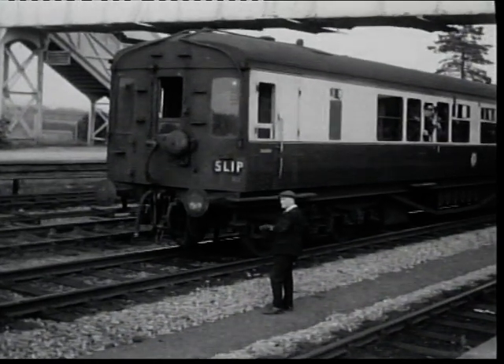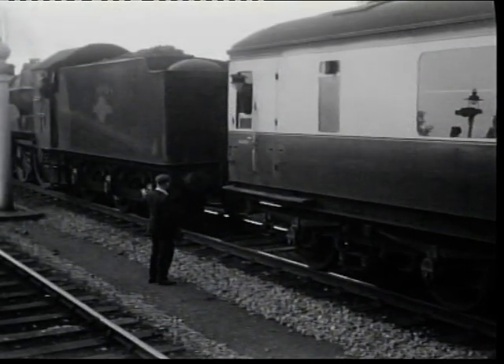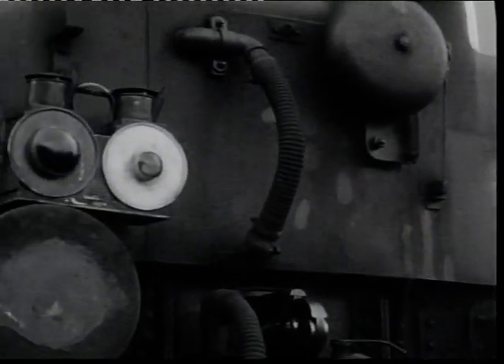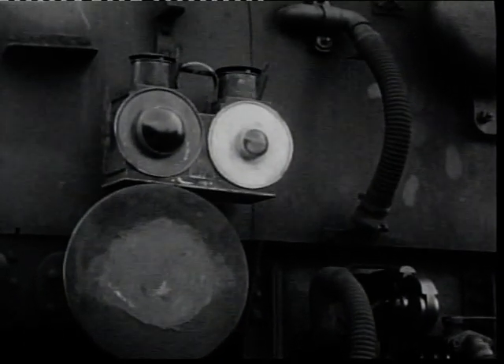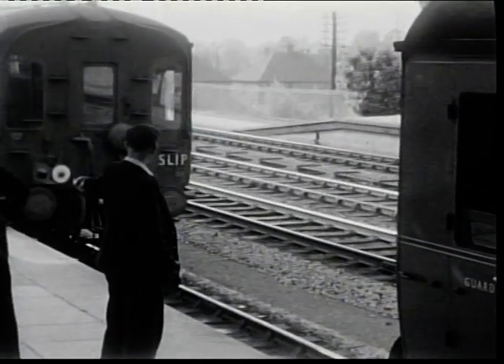The last coach itself was a Hawksworth composite built to lot 1690, right at the end of the GWR's independent existence. 13 were built, and 3 were converted to slipcoaches in 1958, this one being number 7374. The double tail lamps, one with a white target, indicated that only one coach had been slipped — and on this occasion, that it would never be slipped again.